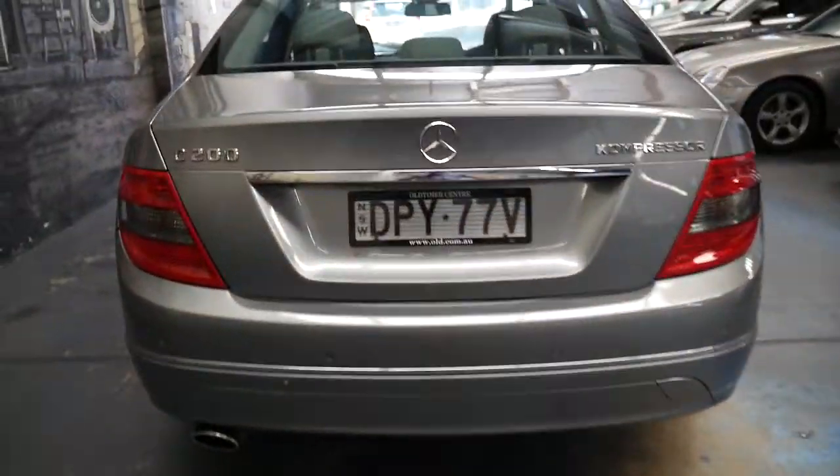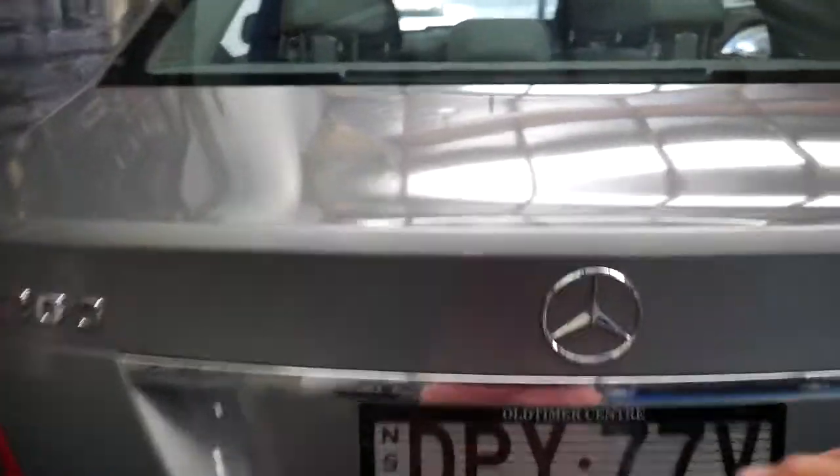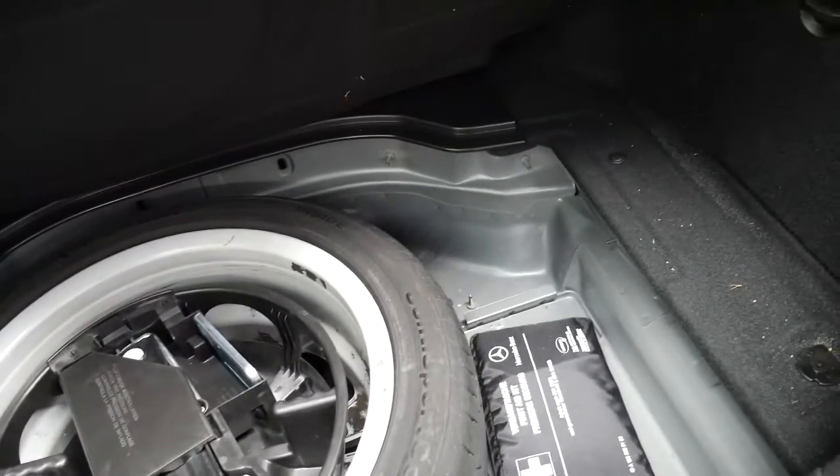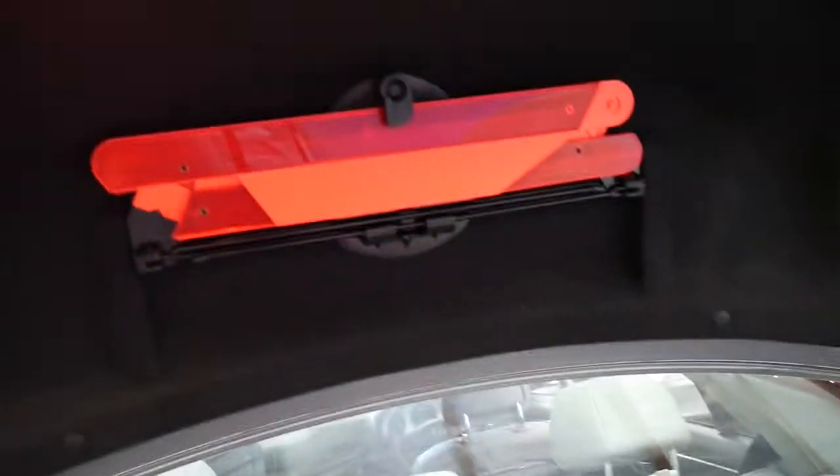It does have front and rear parking sensors and Bluetooth. It's got a nice big boot — obviously it's got child restraints, three in the back. There's your full-size spare, and it's got its first aid kit and even the warning triangle up the back.